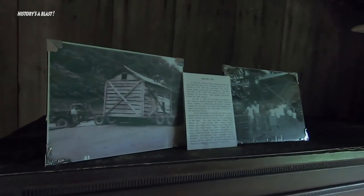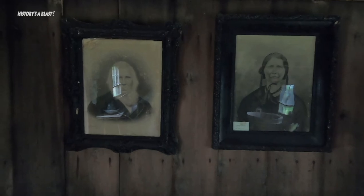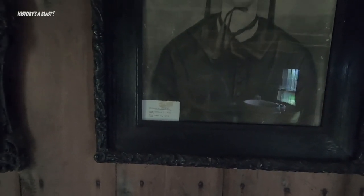They moved it here. Here's a couple of smiling visages — the happy residents, probably. Susanna Aldridge, born 1822, died 1881.